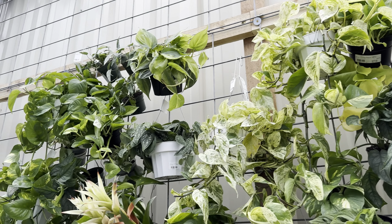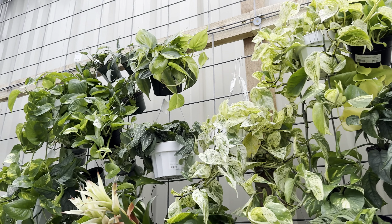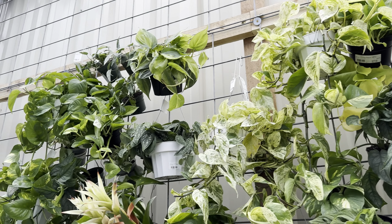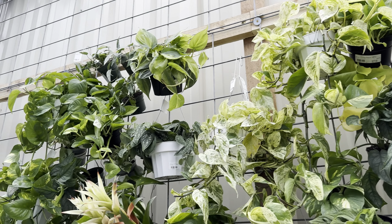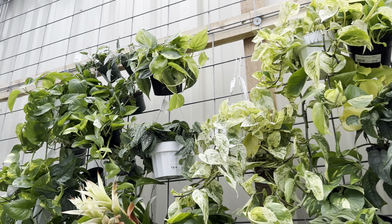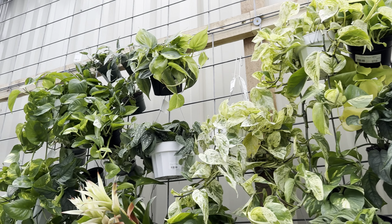Here we've got a beautiful sansevieria — I think it might be a Sayuri. Look at how beautiful this bromeliad is right here — love that purple. I don't really see a lot of purple bromeliads. And they have another bromeliad right over here, a pink one — $22.50, not a bad price. I do have one bromeliad but I got mine on sale for $2.45 at Kroger.